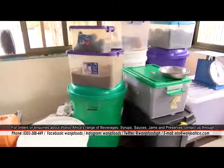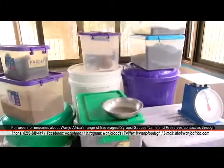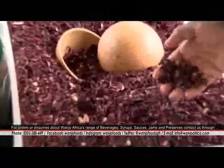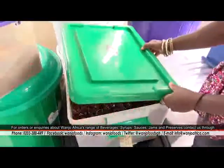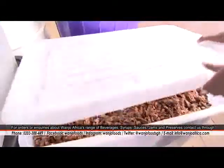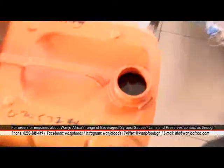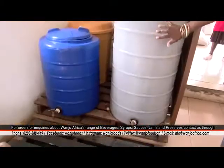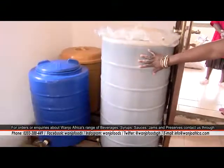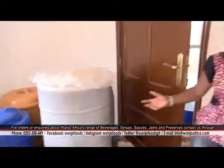This is where we keep all our ingredients and everything that we need for making all our products. This tamarind is very new so it's still got a lot of color on it — it came from Burkina Faso. For the syrup we use sugar, but for the drinks themselves we use honey. This is vinegar in the making, going through the fermentation process. And this is our wine.